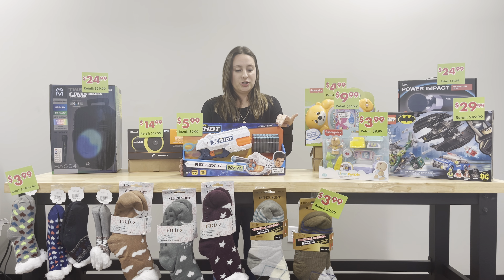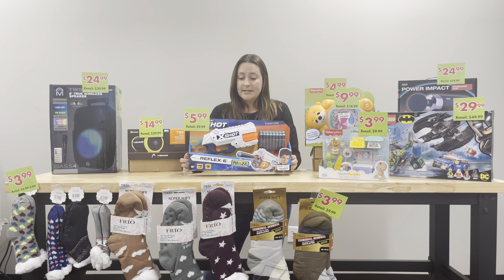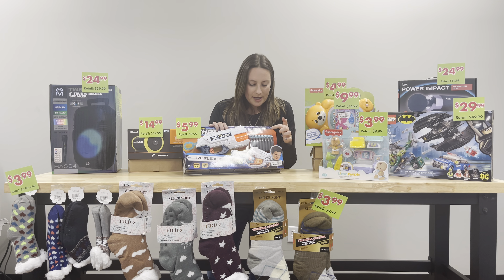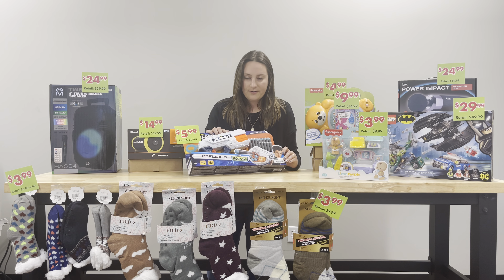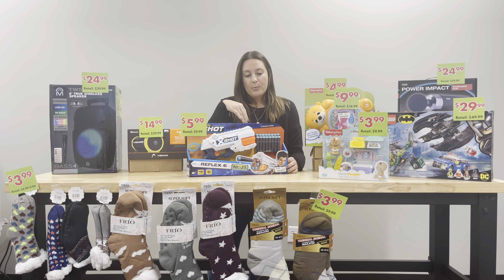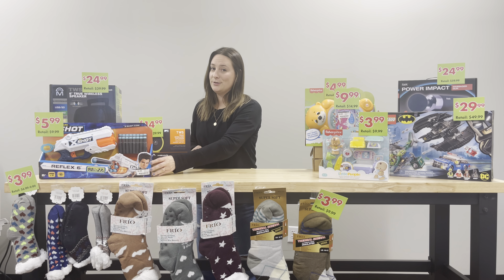We have our Zero X Shot — kind of like a little gun. This is $5.99 and it retails for $9.99. You get 16 extra bullets included. This is really fun — get a few of those, put them in the stockings or wrap them up. That is a great price. Super duper fun.